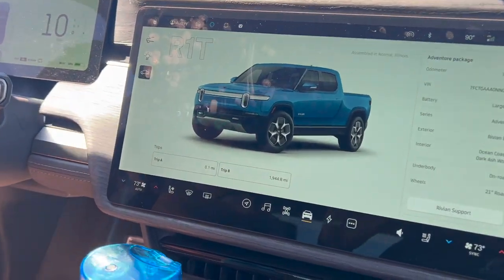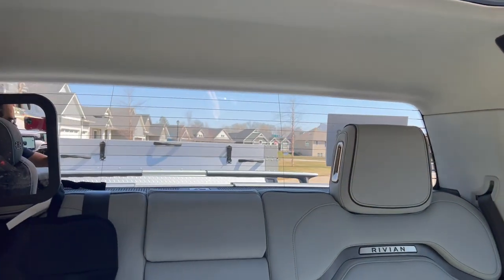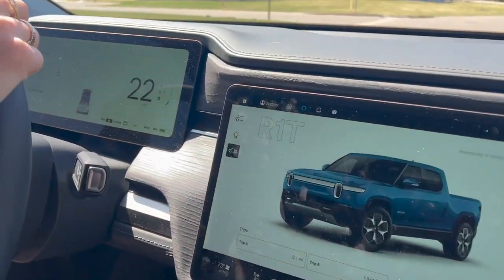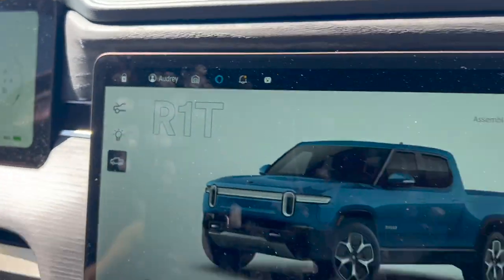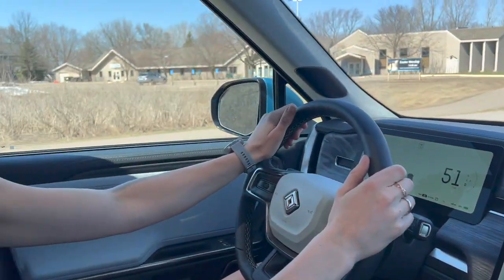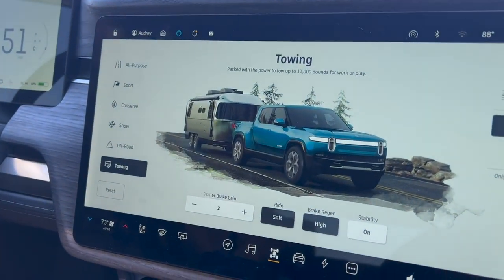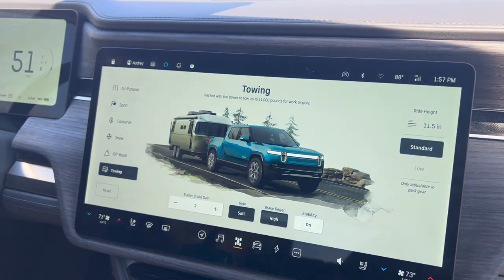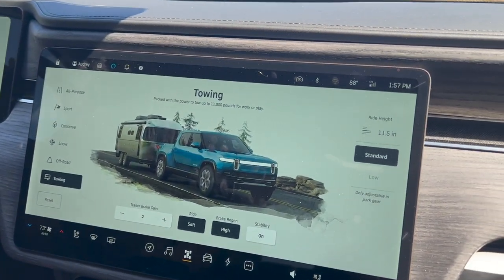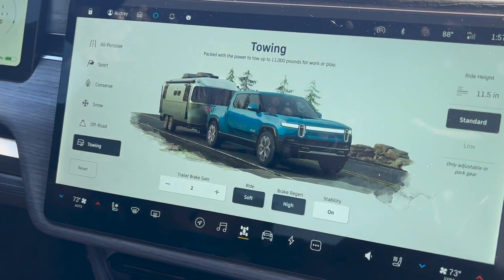We just reset the trip meter and we're off on a quick loop test. We're starting at 58% state of charge. Settings we're using: towing mode, ride height standard, ride soft, brake regen high, stability on. It's definitely not an Airstream — it's a very small trailer.